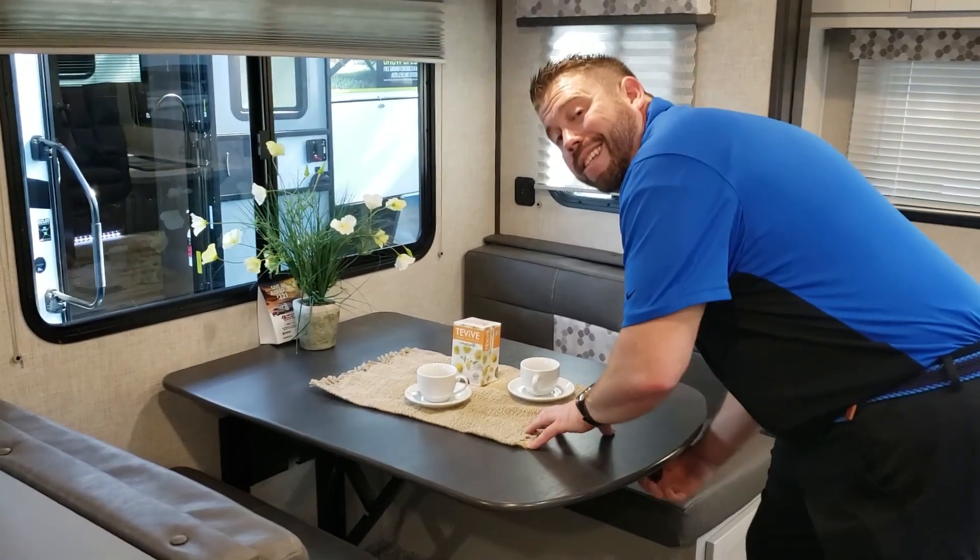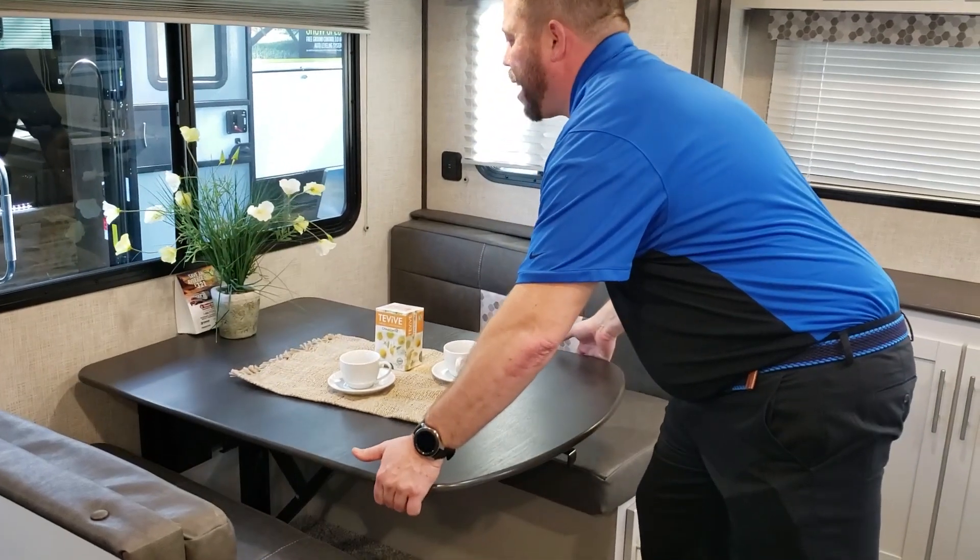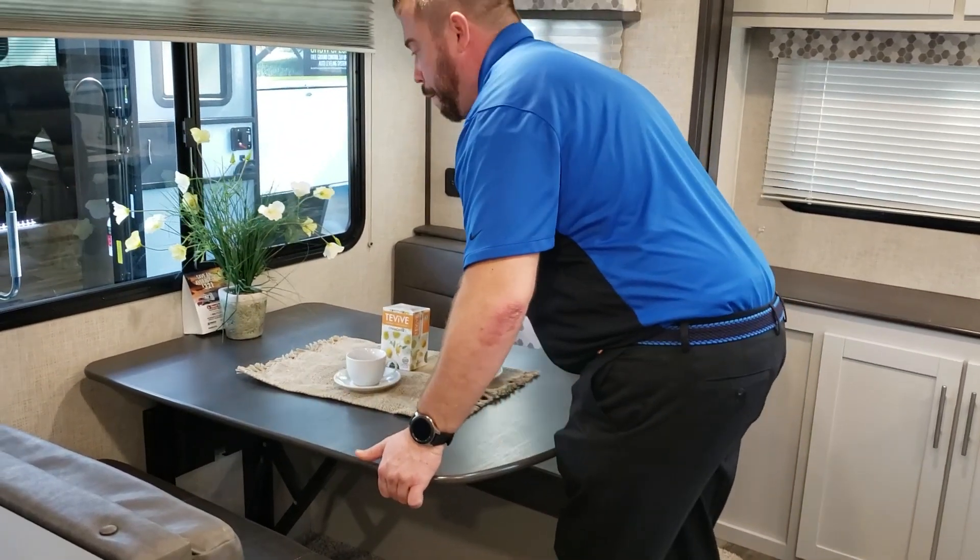This Dream Dinette is one of the easiest dinettes to use and turn into a bed. Also, you don't have any feet underneath it that are really taking up your foot space.